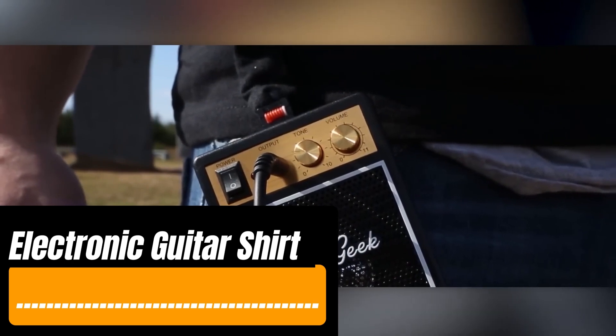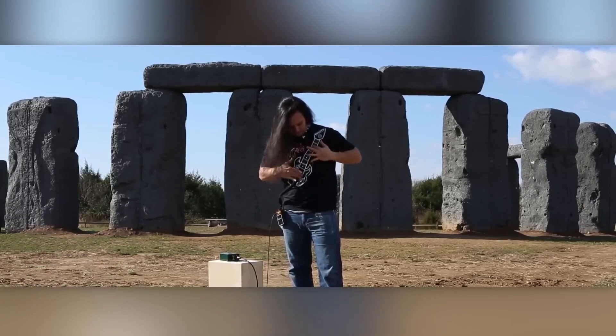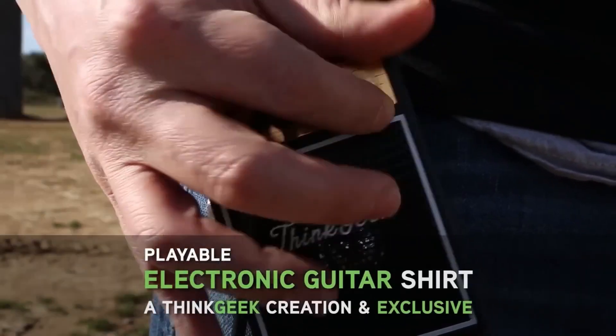ThinkGeek created a music t-shirt that lets you play a little concert for your friends. To keep things simple, the chords are all major and recorded on a regular guitar. You might wonder how to care for such a high-tech t-shirt, especially after an intense performance.